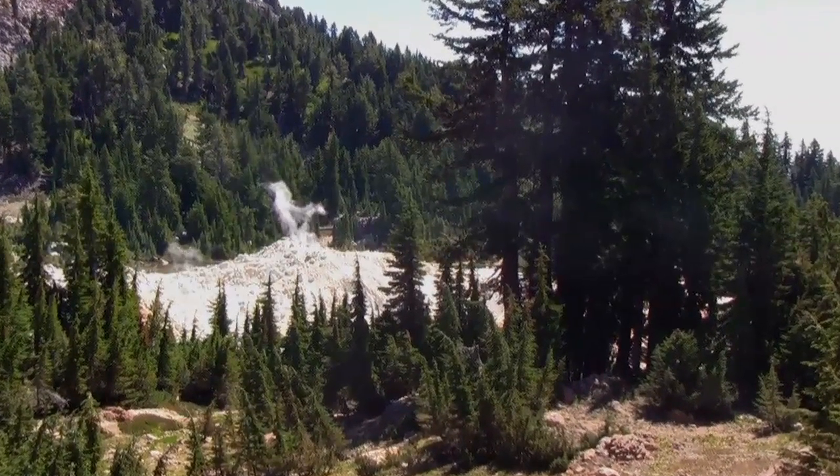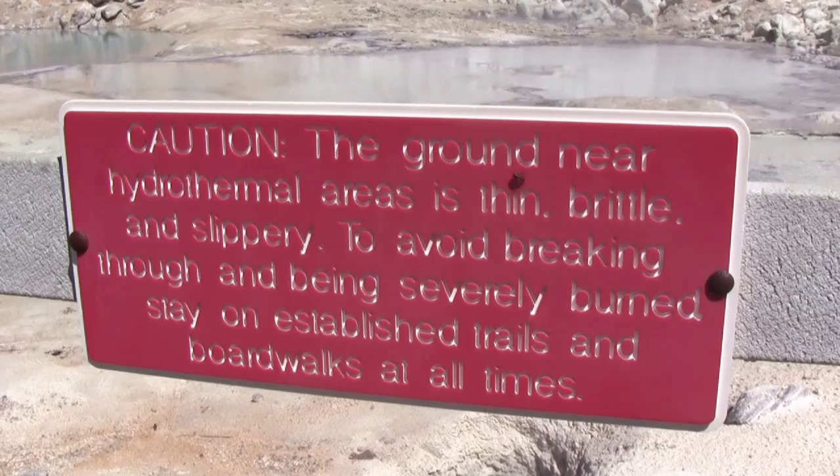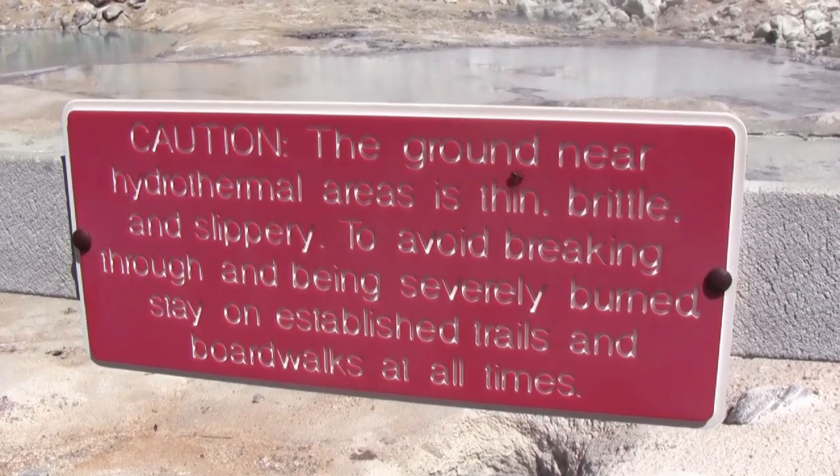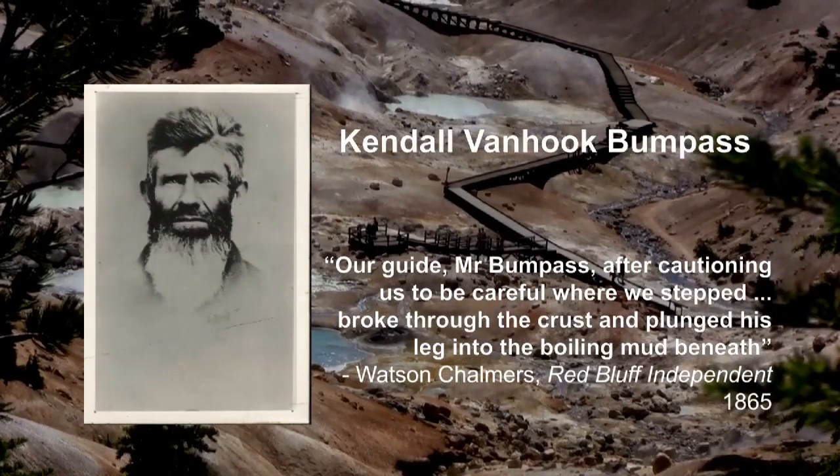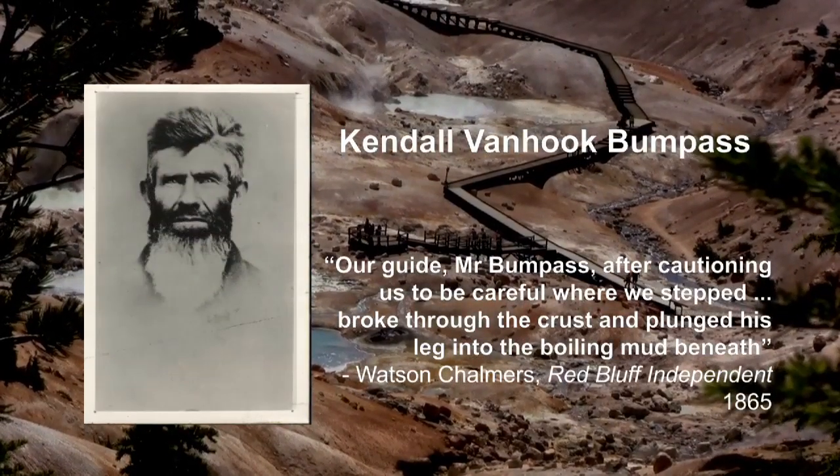Don't suffer the same fate as the area's namesake, Kendall Van Hook Bumpus. In 1865, he was walking through this area on what seemed like solid ground, when he broke through the crust and sunk his leg into the superheated water.